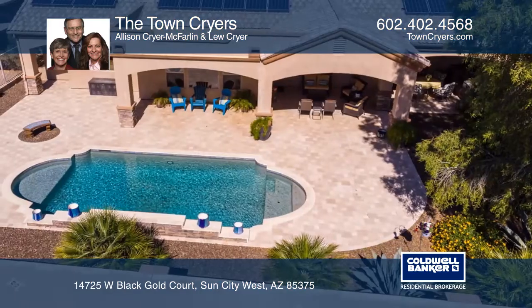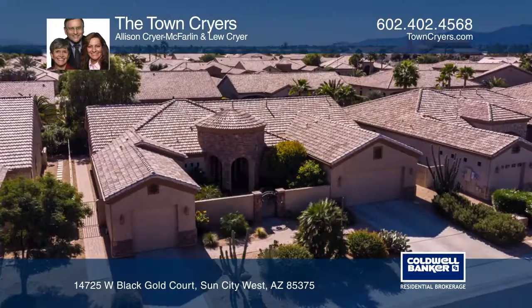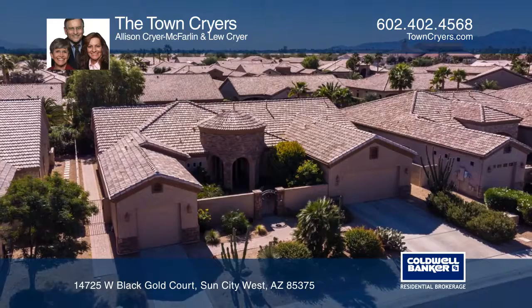An office, assumable solar lease, and the golf cart garage are all a bonus. See you today with the Town Criers.